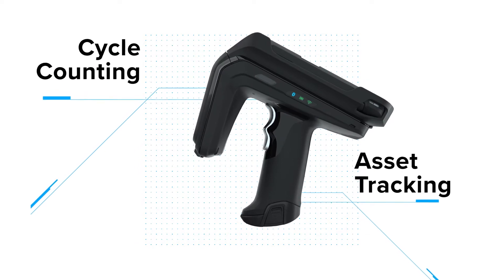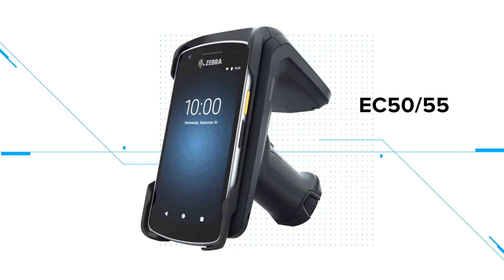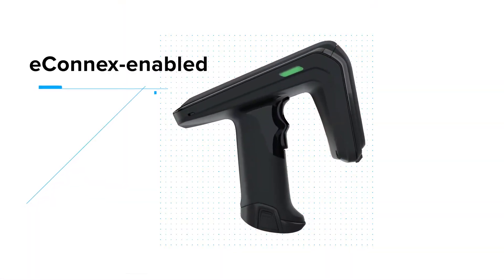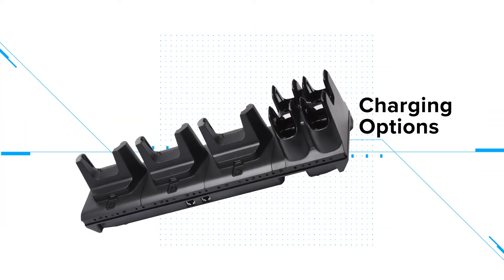Asset tracking in retail, hospitality, and healthcare — all Zebra RFD-40 RFID sleds easily adapt to new devices. Connect with ease to eConnect-enabled mobile computers, with quick-change tool-free adapters, flexible future-proof and connected charging options.